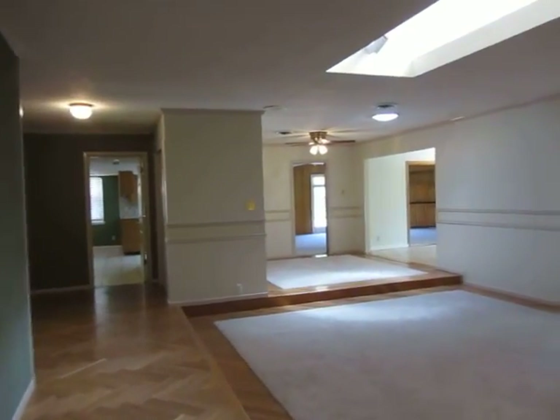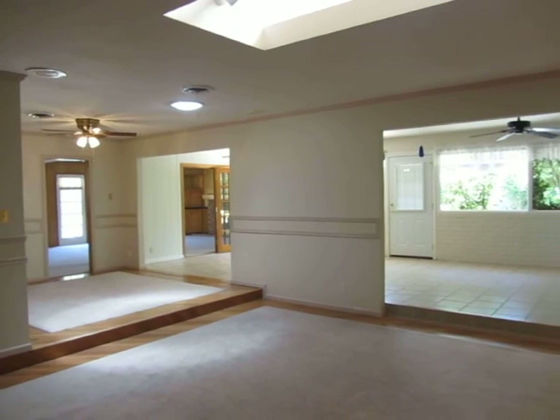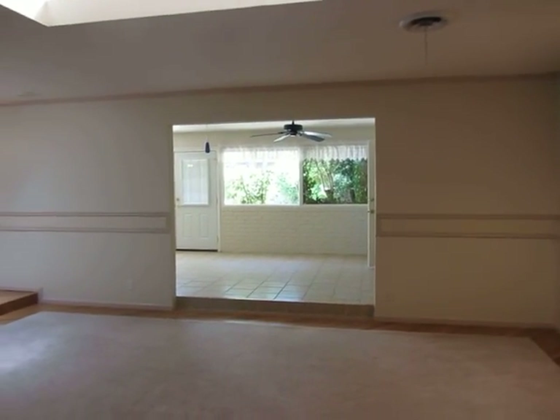If you have more questions about this home or would like to schedule a private showing, please contact Chris Beckett at 432-349-7000. Thank you and have a great day.